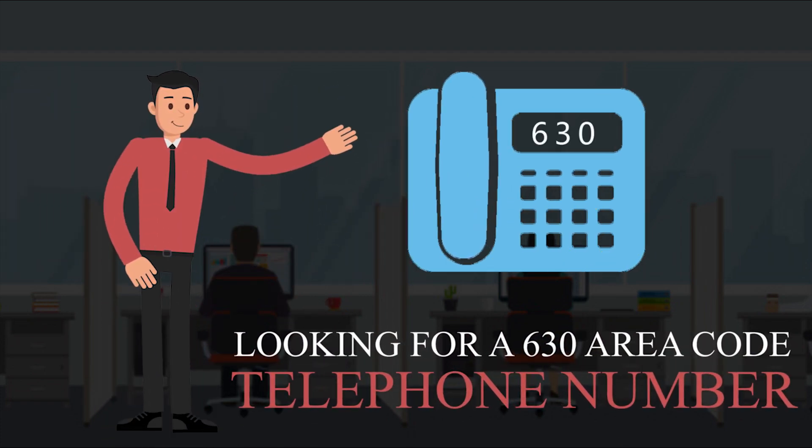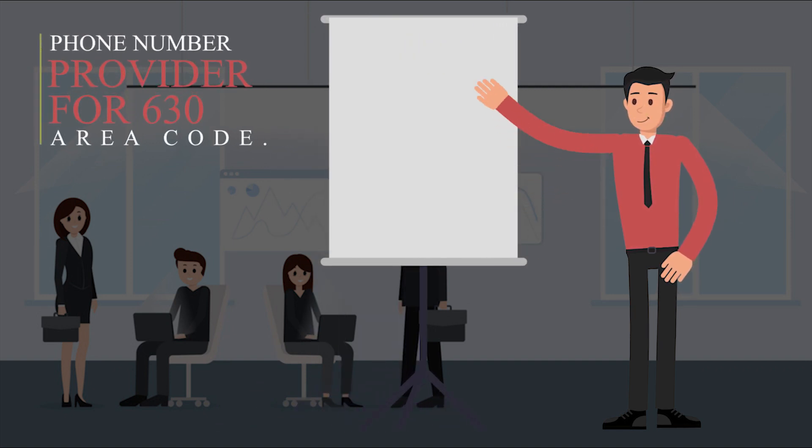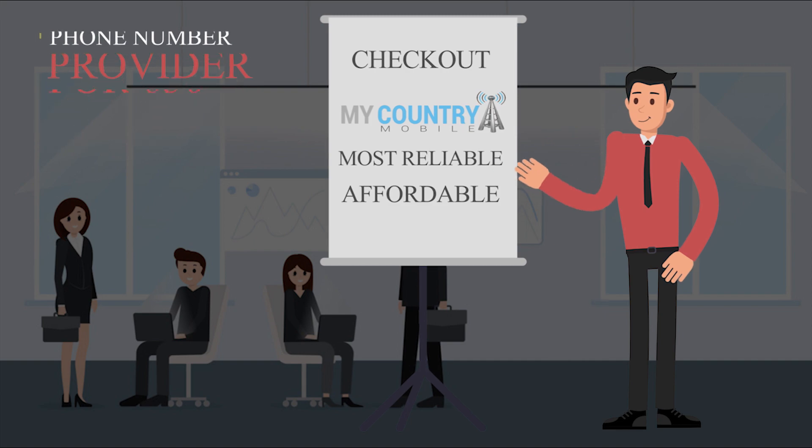Looking for a 630 area code telephone number? Check out My Country Mobile — the most reliable and affordable virtual phone number provider for 630 area code.